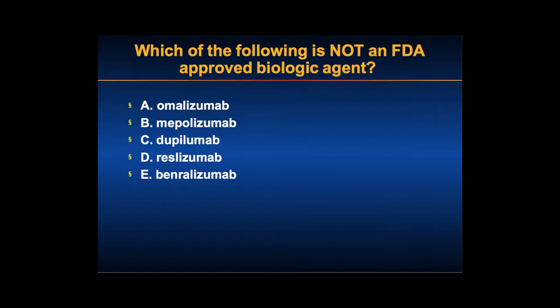Since I was asked to talk about biologics, I thought I would do a little primer to see how educated people are in terms of current biologic therapy. Which of the following is not an FDA-approved biologic agent? There's omalizumab, mepolizumab, dupilumab, reslizumab, and benralizumab. Which of these is not approved?